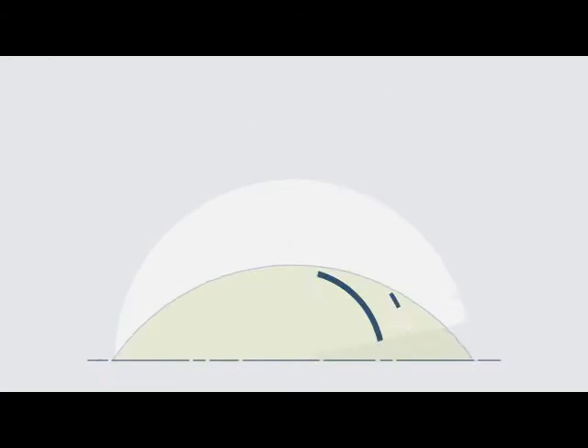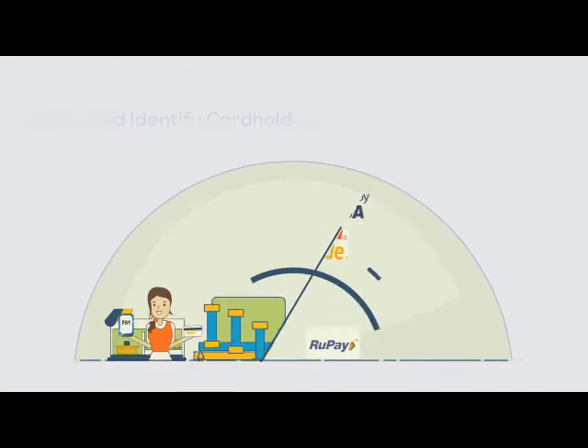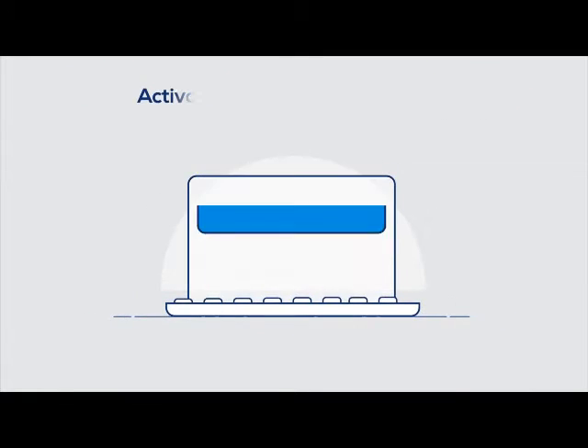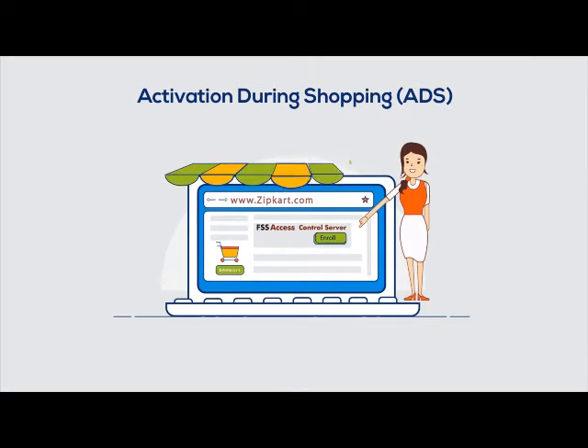Introducing FSS Access Control Server, a 3D Secure authentication solution that enables issuers to verify and identify cardholders during an online purchase. This helps reduce fraud and enhance consumer experience. Now Sarah can enroll for 3D Secure service during her first online transaction or directly on Best Bank's website.